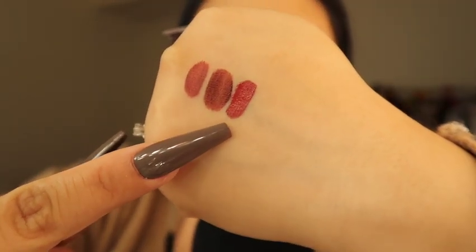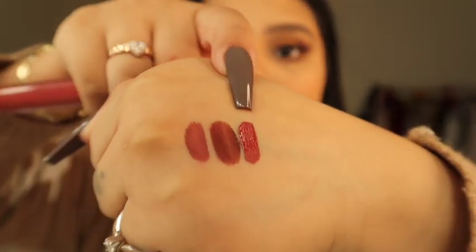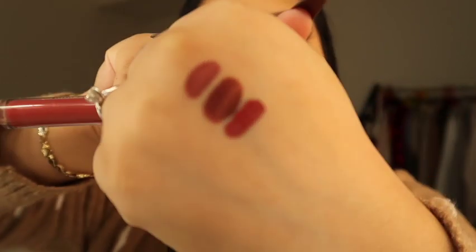The Anastasia liquid lipsticks are more creamy — it's a little heavy, so with one coat you're going to be fine. It's not like other liquid lipsticks where you have to go in with two coats, which is something I do like. And that's the shade — as you can tell it's very creamy, like a lip cream. It's really pretty. These retail for $19, almost $20.